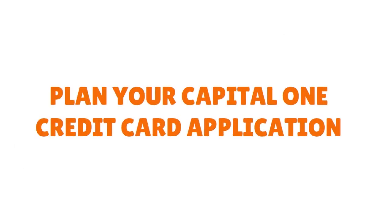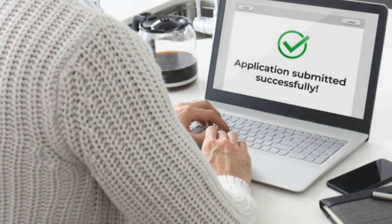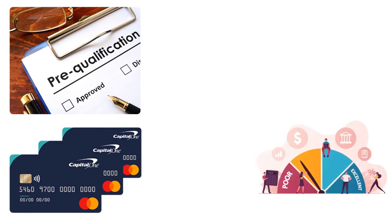So after pre-qualifying for the card, they gave me offers that were interesting and that I loved. But I said, I'm not going to apply right away because I did not want to be declined. If I apply this time for a Capital One credit card, I want to be approved right off the bat. So what do I have to do? Number one: choose your Capital One credit card. Number two: understand how Capital One operates. Number three: plan my Capital One credit card application.